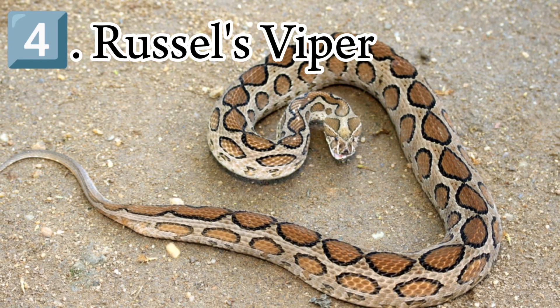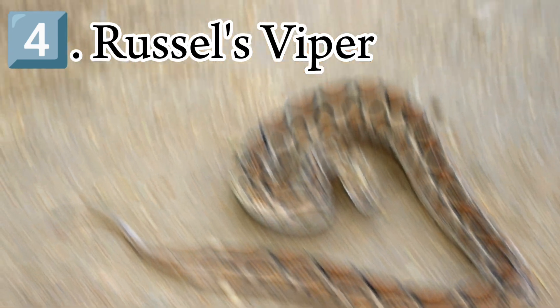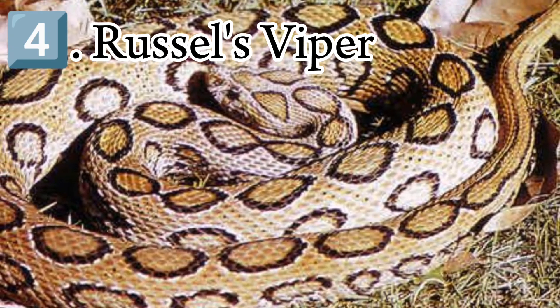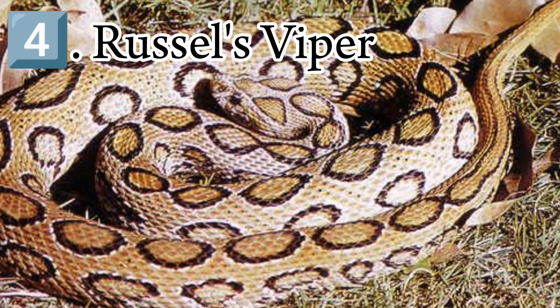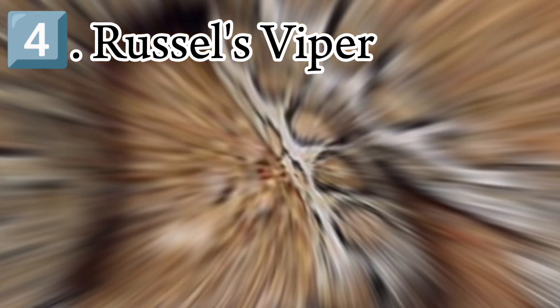Russell's viper is terrestrial and active primarily as a nocturnal forager. However, during cool weather, it alters its behavior and becomes more active during the day. Adults are reported to be slow and sluggish unless pushed beyond a certain limit, after which they can become very aggressive. Juveniles, though, are generally more nervous.